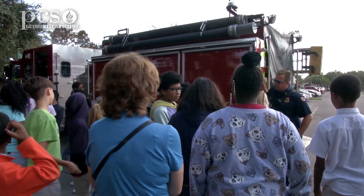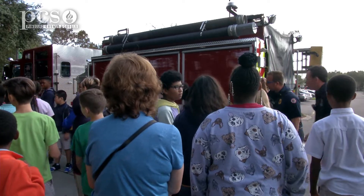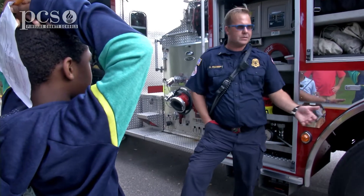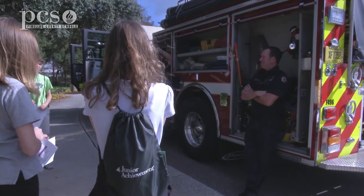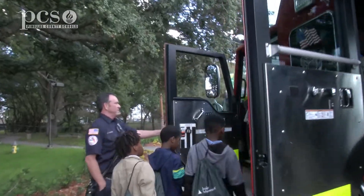It's all about the kids and showing them what options are out there. With career days, we show them exactly what it is that we do, because they see the fire station and the fire trucks, but they don't get the chance to actually interact with us unless they're directly affected by a 911 call. When we come out here, we can show them the truck, give them ideas, see if they want to become a firefighter, and tell them a little bit about what our job entails.